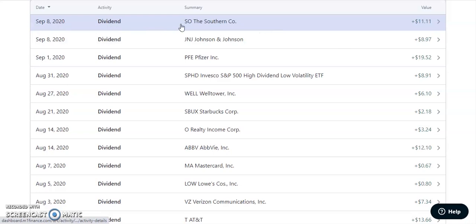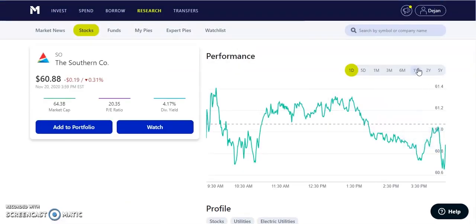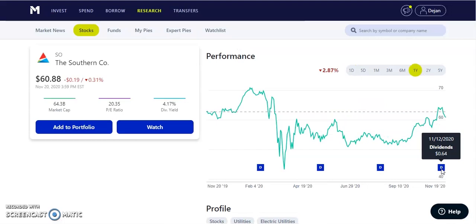Also on September 8th, we have SO, which is the Southern Company — in my utilities pie. This stock paid us out $11.11 — another quarterly paying dividend of about $0.64 per share every quarter. The dividend is about 4.17% and it's currently valued at $60.88 per share. It was trading at about $70 before the market crashed, which was a great buying opportunity for any of these dividend stocks. It's a beautiful stock in my opinion — a nice dividend and a long-term hold.